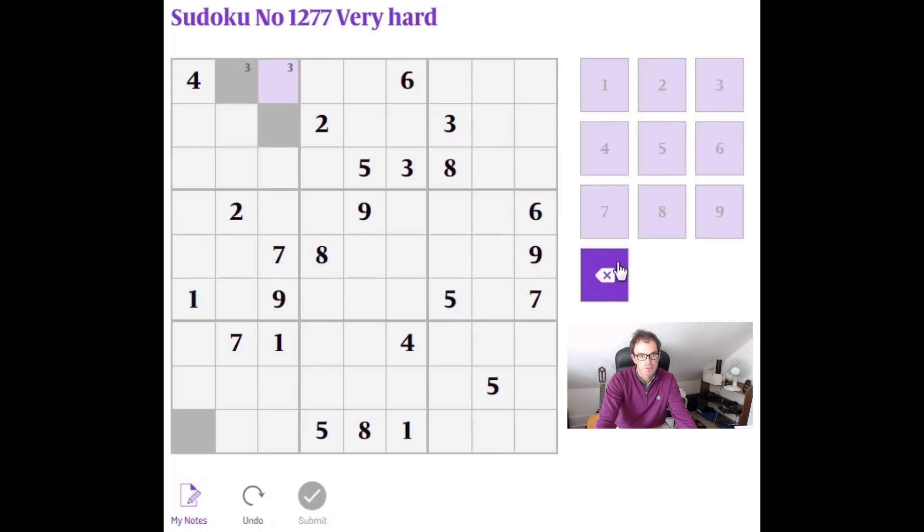As always with a Sudoku, the first step is just to go through - it's almost like running an algorithm or running a program. We need to just populate the grid as much as we can using pencil marks and big numbers. You can see this 7 here means a 7 is locked into one of these three positions, and therefore the 7 in this 3x3 block needs to be in row 9. And this 7 here means I can make my pencil marks. I see a 5 here and a 5 here, so that's a big 5.